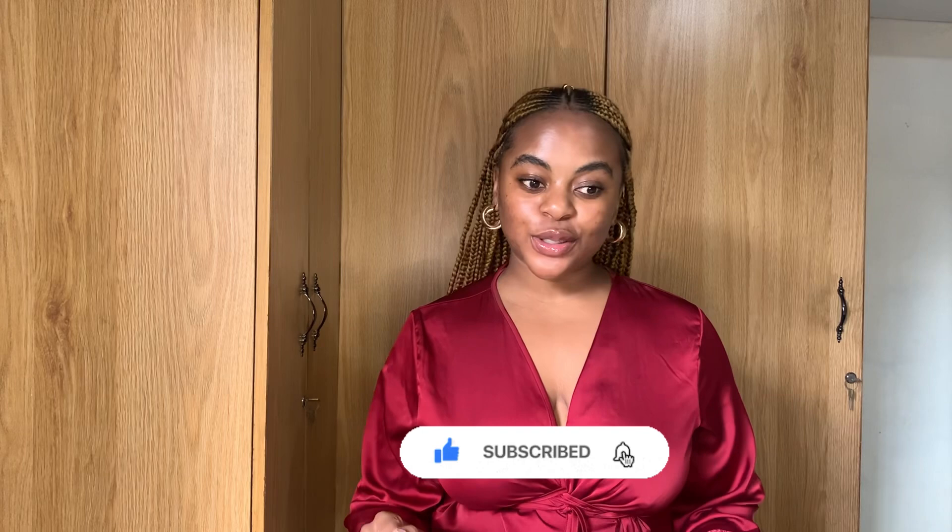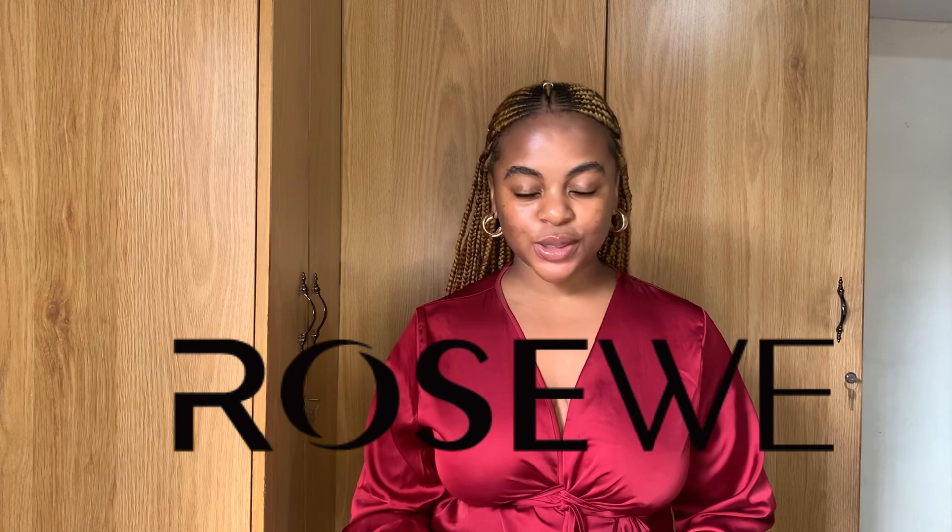Hi guys, welcome to my channel, welcome to another video. If you are new here, my name is Ausi — my subscribers call me Ausi. If you'd also like to call me Ausi, all you have to do is subscribe to this channel. To all my returning subscribers, welcome back — it is always good to have you back. I'm pretty excited to be shooting this video because we just got endorsed with some bikinis and swimwear by Rose Vi, all the way from China.